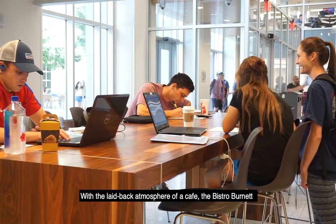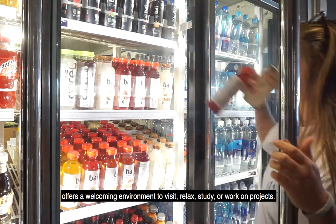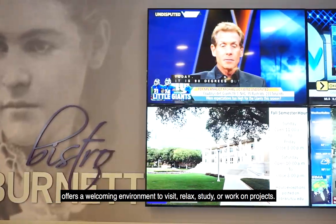With the laid-back atmosphere of a café, the Bistro Burnett offers a welcoming environment to visit, relax, study, or work on projects.